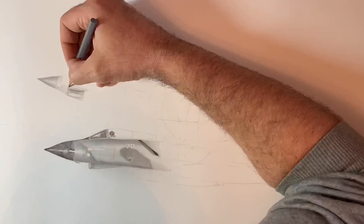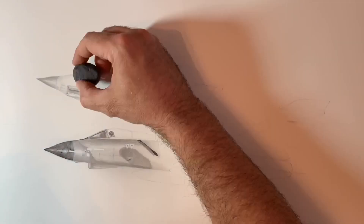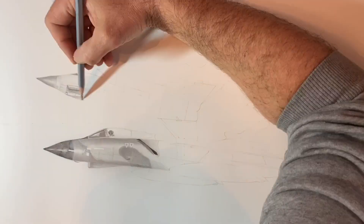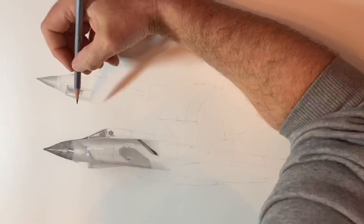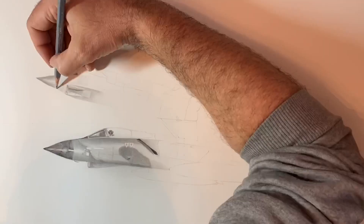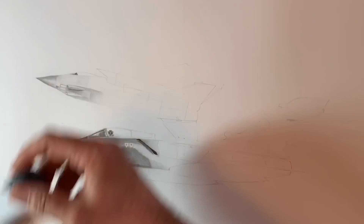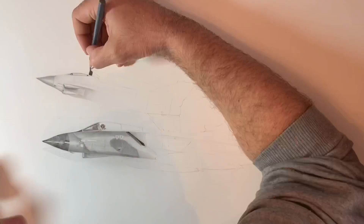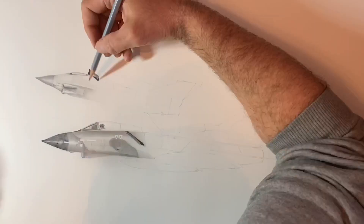In the background, breaking away, is the Tornado GR4, registration ZD790 Delta Lima. The tail number is 099, which denotes it was the 99th aircraft upgraded from the GR1 to the GR4, in a modern grey colour scheme. This is from the Tornado's final months in service during Operation Shader over Iraq, which began in 2014.